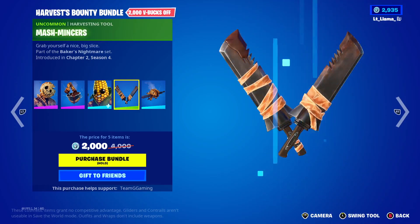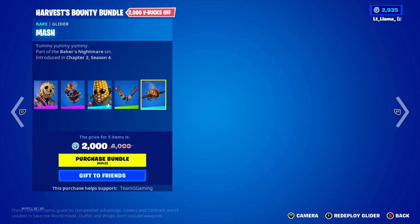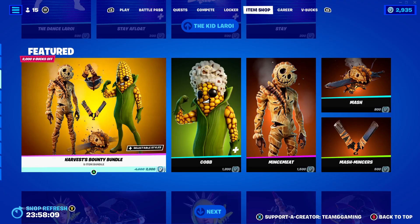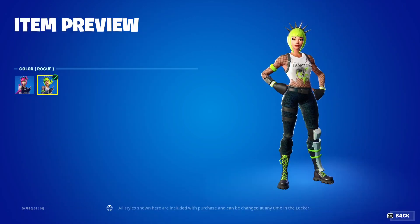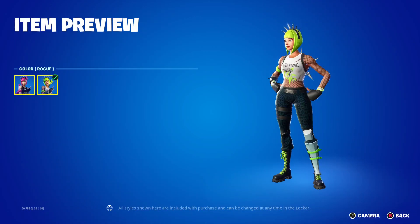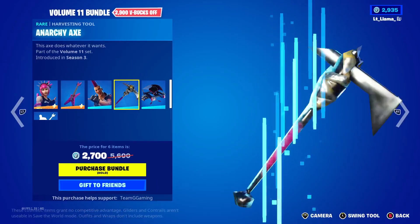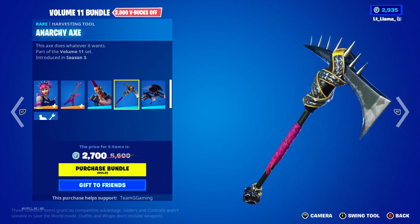And we got the Jump Scare glider. Volume 11 Bundle. Rogue edit style, Six String Riot — the post-hardcore scene.